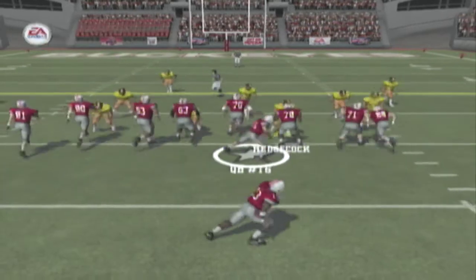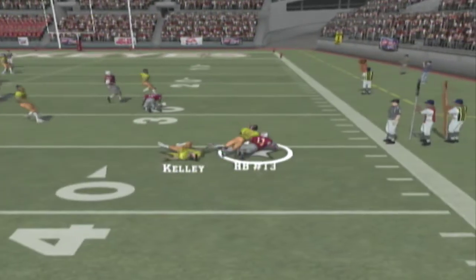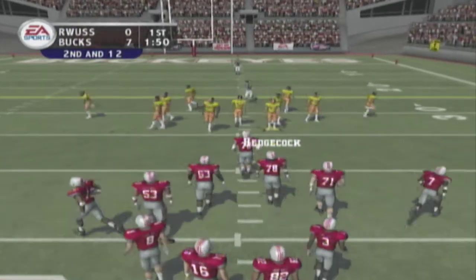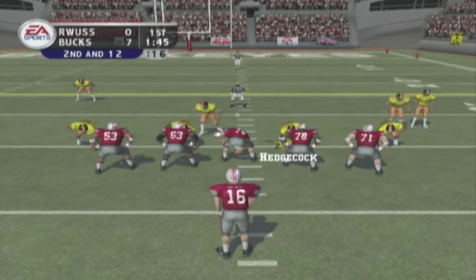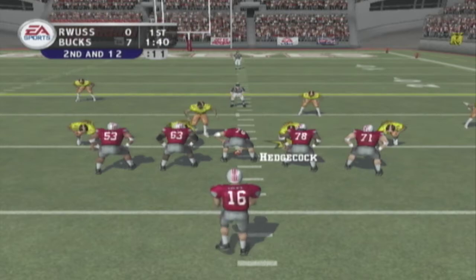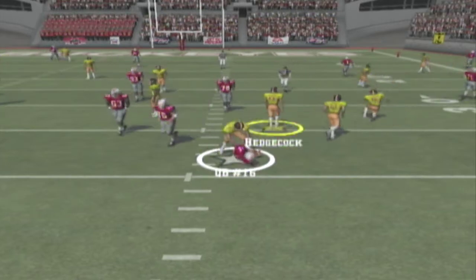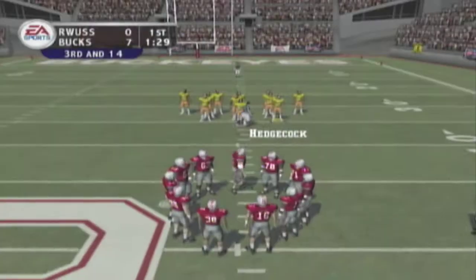Ohio State comes to the line with only one man in the backfield. He laterals the ball, they'll wrestle him down in the backfield — the safety made the tackle behind the line of scrimmage. I recommend to the offensive coordinator a little play action and throw the fade route where the safety used to be. These guys are shooting up there when they see run; it only takes one time to catch them out of position and take it to the house.